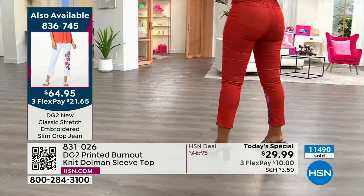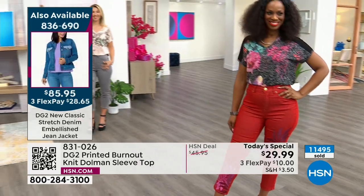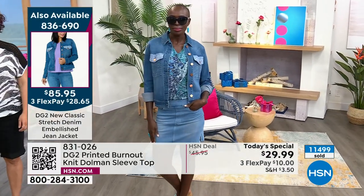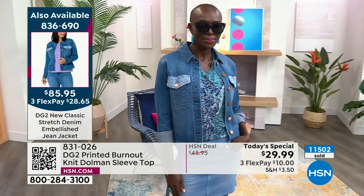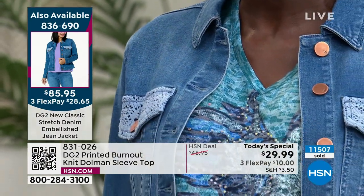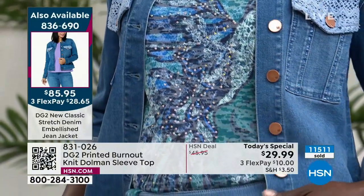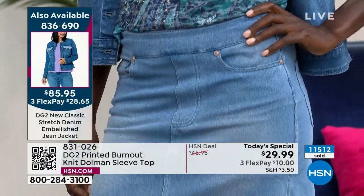Oftentimes when DG2 does bring a today's special it'll be a pant, a jean, a jacket — because we specialize in denim. That's what made our mark here, with over 19 million pairs of jeans sold. So when we bring you a shirt as a today's special, we're gonna go all out. This has all the cute fun elements making it artistic — giving it a beautiful interesting design, not your basic tee.